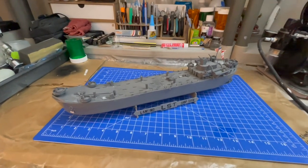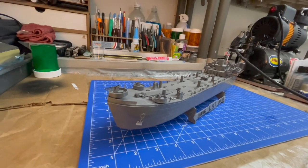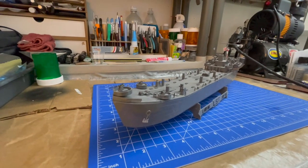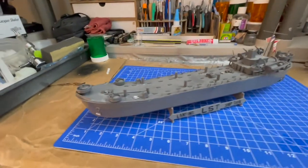I'll show it to you from the front. Those doors — the bow — would open up and they would deploy the tanks and the men from the bow when it landed. This is what it looks like.